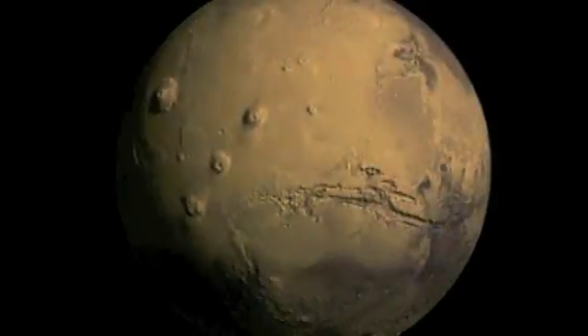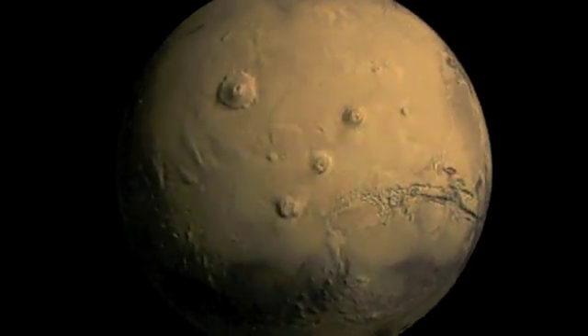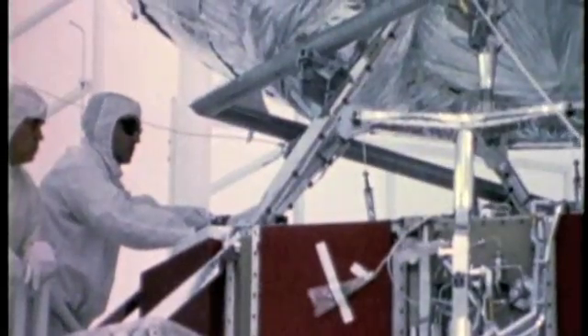But only in the past several decades have we been able to see Mars so clearly. And much of what we now know is due to the extraordinary efforts of a group of NASA scientists, engineers, and technicians who, 25 years ago, came together and created an ambitious robotic mission — a mission they called Viking.